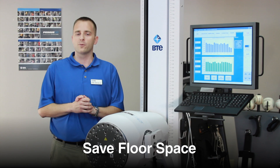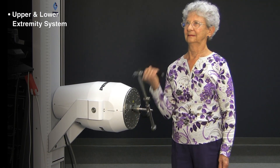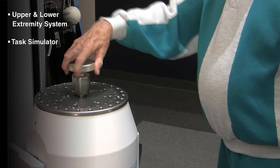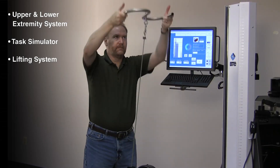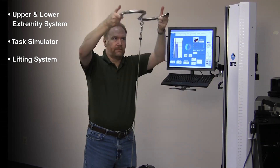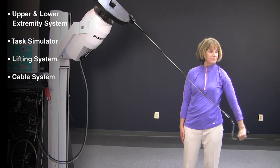Primus is really four functional rehabilitation machines in one — it can be used for any patient. Primus provides engaging treatment from the frail geriatric to the high-performance athlete. It can also be used for FCEs, standardized strength tests, and consistency of effort testing.